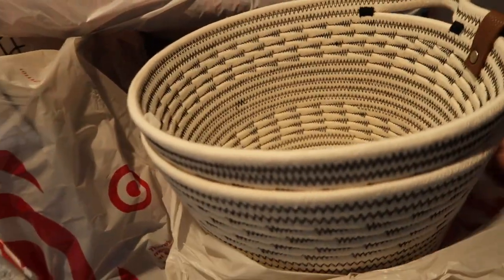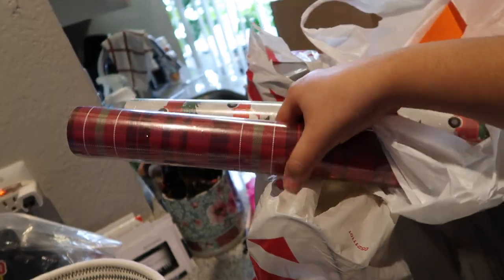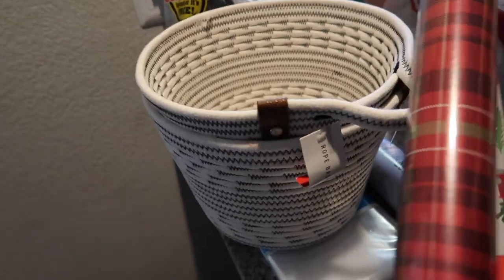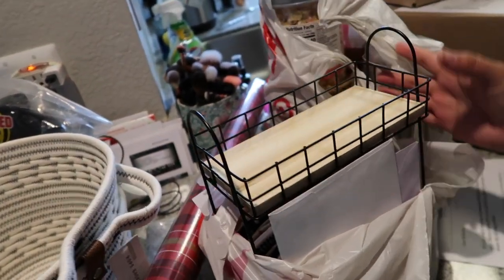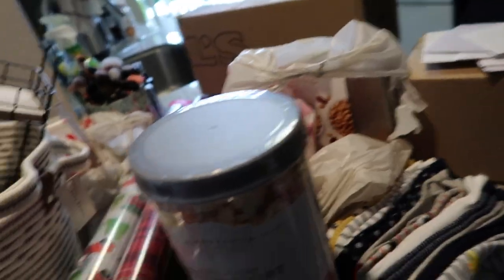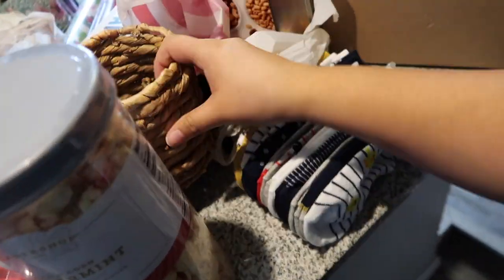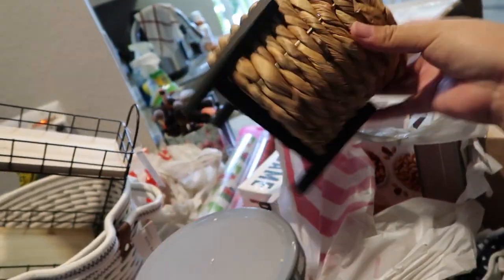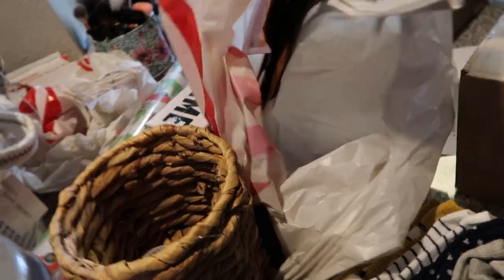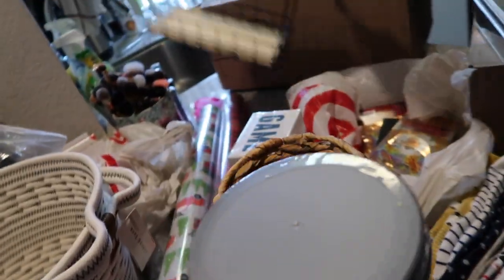I also got these baskets from the dollar section — they're pretty cute, I figured I could use them for plants. I got my gift wrap paper too, they were all out and I barely got these. I also got this little shelf from the dollar section — I think I'm gonna put it in the restroom. I got a little popcorn tin for friends, plus some nuts and face masks. I'm going to put together a little gift basket for my friends — that's my Target haul.